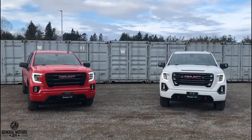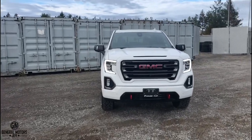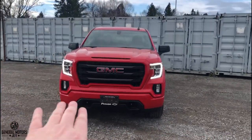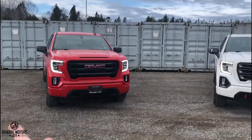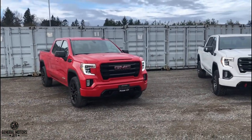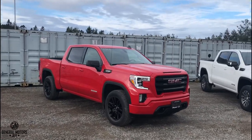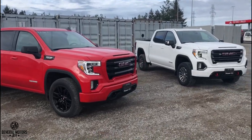First and foremost, the AT4 — the white one here — is going to cost more money. It comes with more standard features and has the ability to get more features. The Elevation comes in at a better price point and can be configured more bare bones, though it's still a mid-level truck.